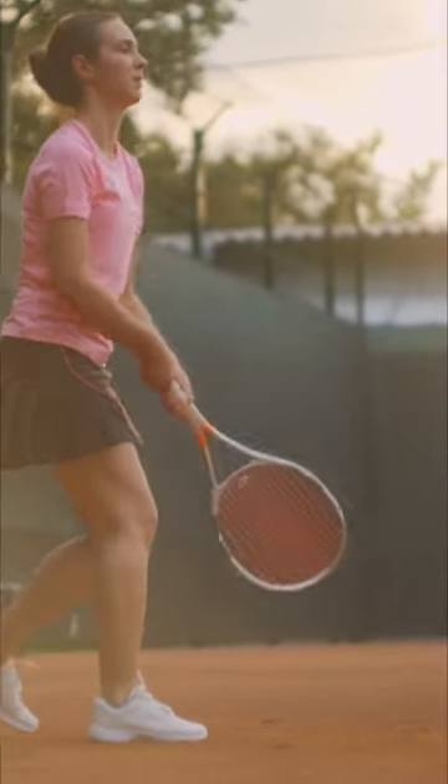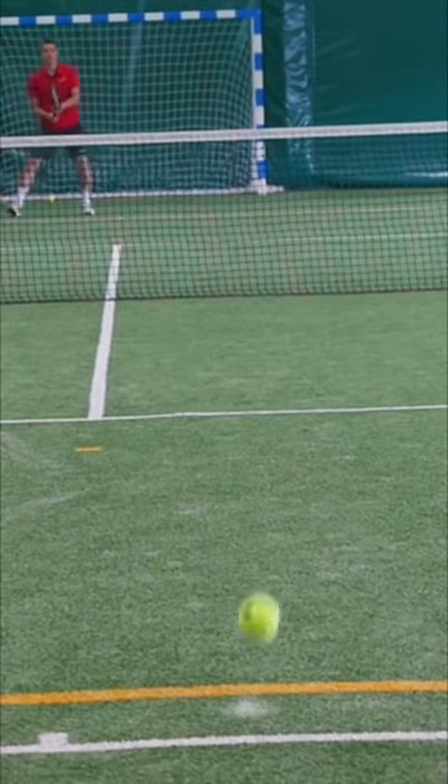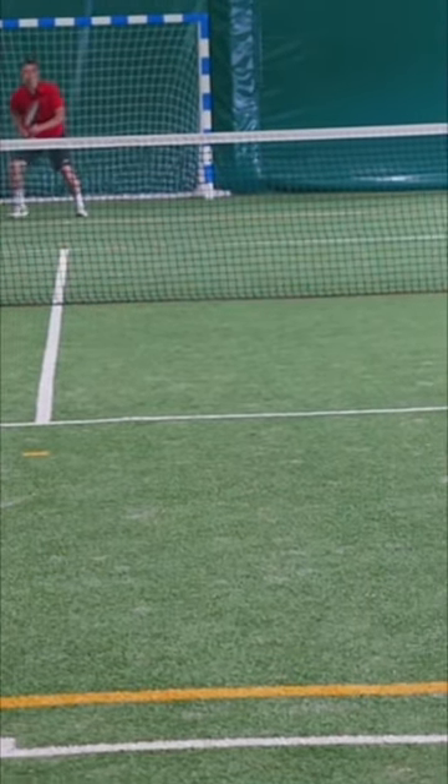Once a player gets enough points, they win. Tennis players do a lot of running around. They have to run around the court to chase the ball so they can hit it back to their opponent.